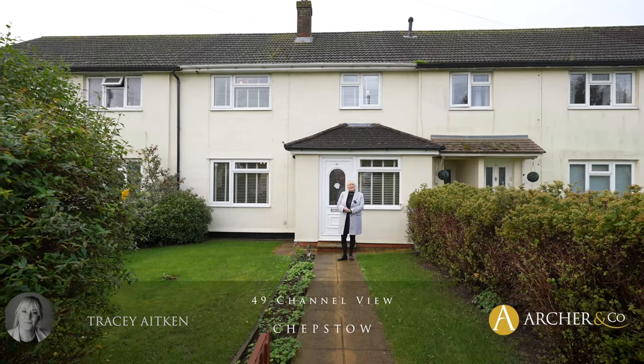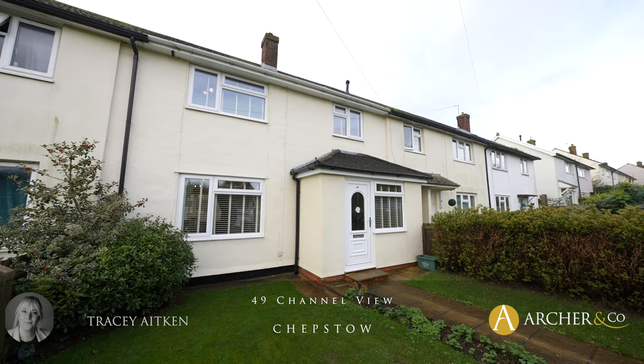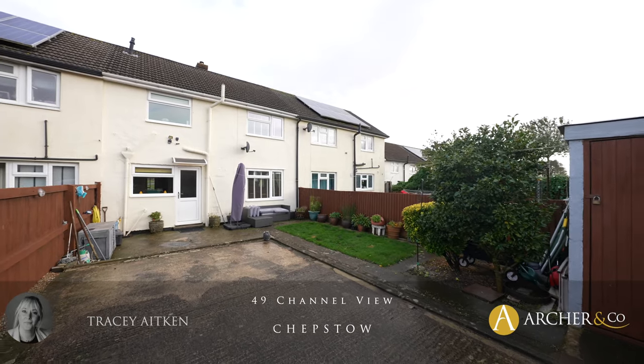Hi, I'm Tracey from Archer & Co and today we are looking at this three-bed mid-terrace in Bulwark with parking to the rear. Let's go inside and have a little look.